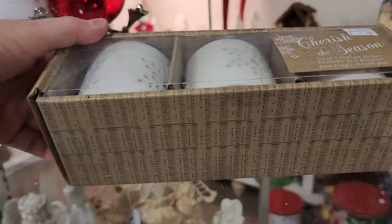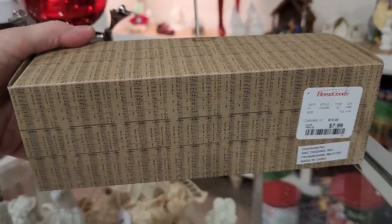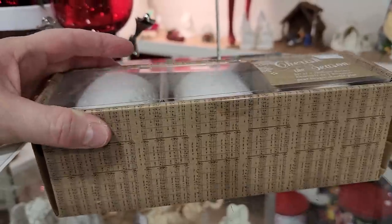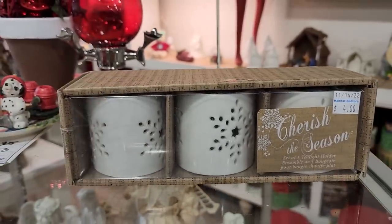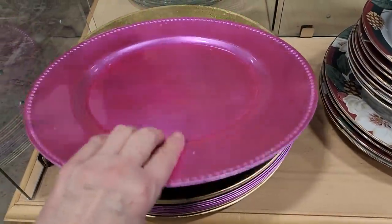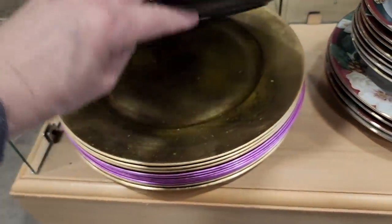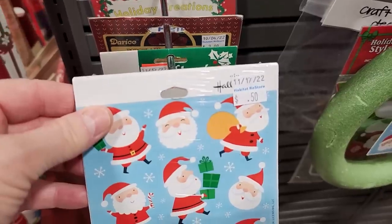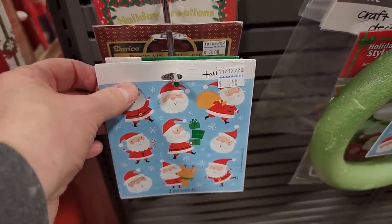And look at these — brand new in the box, never used, $4. So they're tea light holders, and look — someone paid $7.99 at HomeGoods for it, but we're going to get it at the ReStore for $4. And I love these hot pink charger plates — a dollar. And they did have gold. And I love to put stickers on my cards when I mail them for Christmas — these are brand new Hallmark stickers, $0.50.